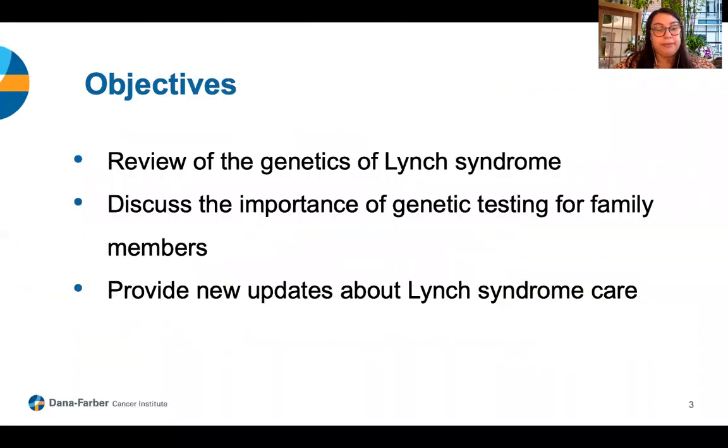Today, we plan to start with a brief overview of the genetics of Lynch syndrome, then discuss the importance of genetic testing for family members, as well as ending by highlighting new research in the world of Lynch syndrome.